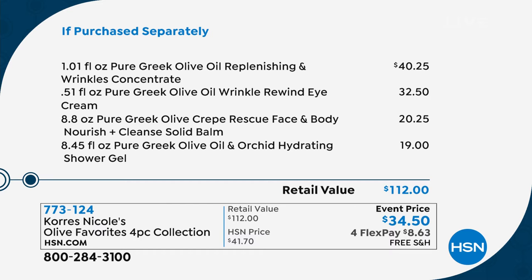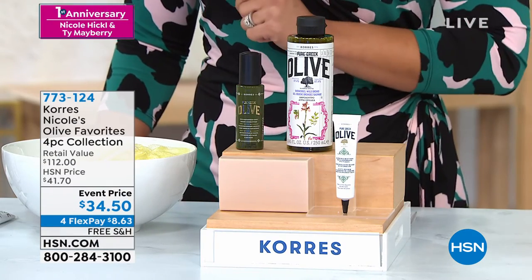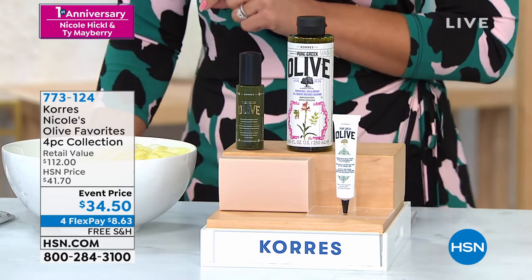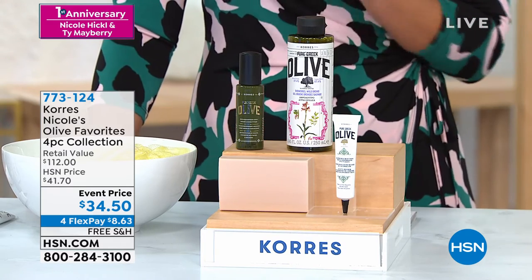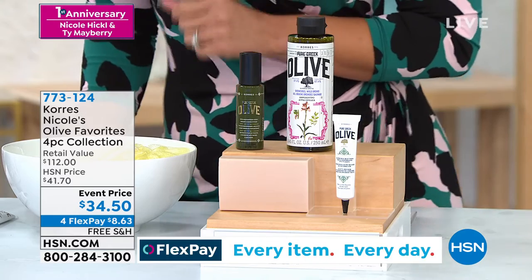It's my favorites. It's limited — final 1,200 people can get this. This is already on its way to becoming a customer pick. 773-124 is the item number. Without further ado, let's welcome in the Vice President of Education for Cora's, Liz Fulce. And Liz, we are long overdue to be reunited — how exciting is this collection?